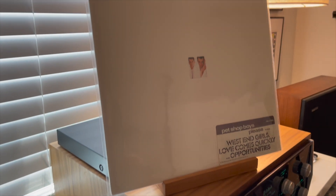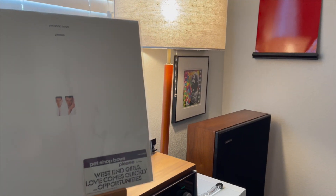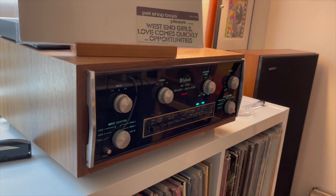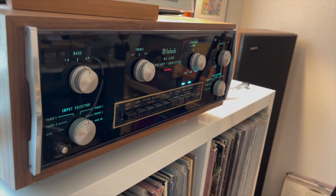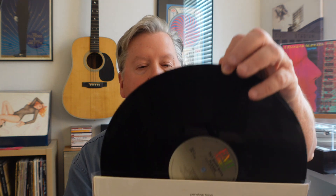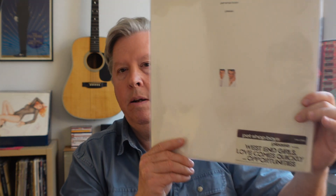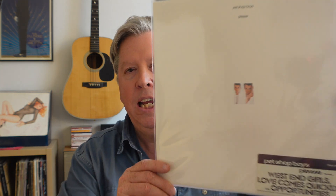I want to talk about a synth-pop classic — Please from the Pet Shop Boys. There is an original hype sticker on this one. This is another Specialty Records pressing that sounds amazing — great separation of instruments, all the synthesizer work, the drum machines. It's got West End Girls on it, of course, and one of my favorites is Love Comes Quickly. This was on the EMI label — a very, very important album in the history of 1980s synth pop.